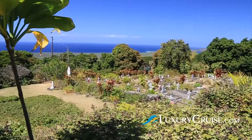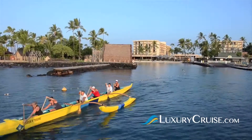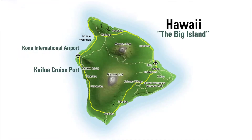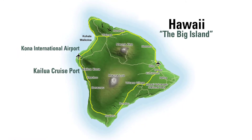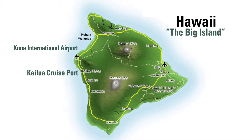One of the most popular destinations aboard your Hawaiian cruise is Kona. The Big Island of Hawaii is home to the charming community of Kona. It's situated on the west side of the island, and the cruise port is conveniently located right downtown in the heart of it all.